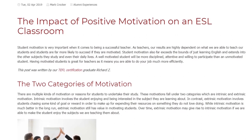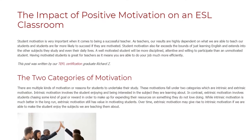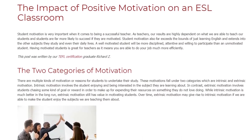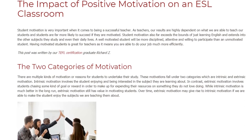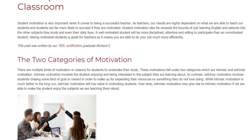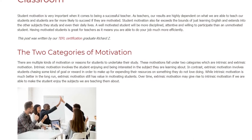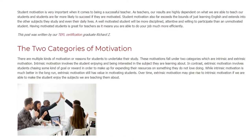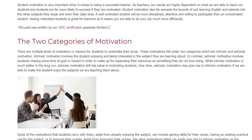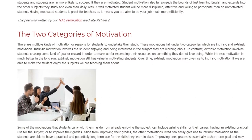The Impact of Positive Motivation on an ESL Classroom. Student motivation is very important when it comes to being a successful teacher. As teachers, our results are highly dependent on what we are able to teach our students, and students are far more likely to succeed if they are motivated. Student motivation also extends into the other subjects they study and even their daily lives. A well-motivated student will be more disciplined, attentive, and willing to participate than an unmotivated student. Having motivated students means you are able to do your job much more efficiently.